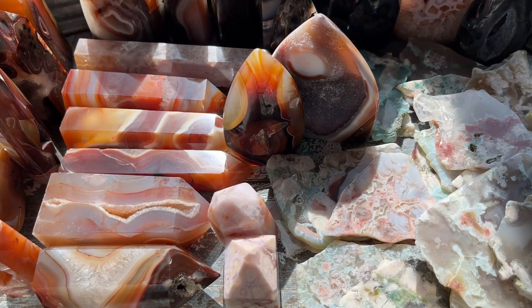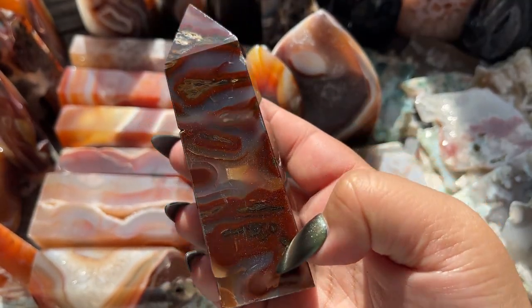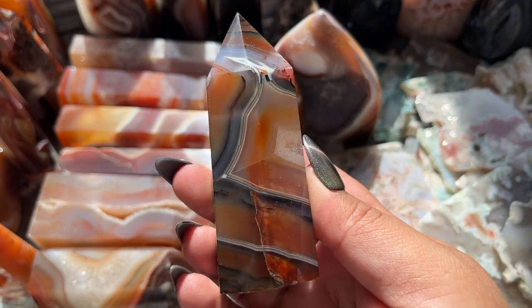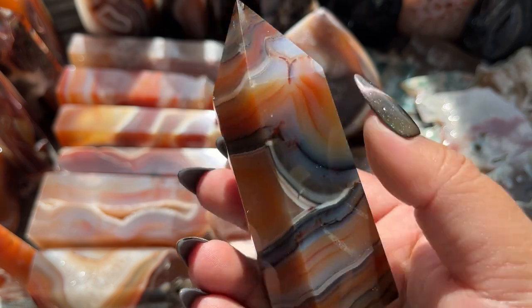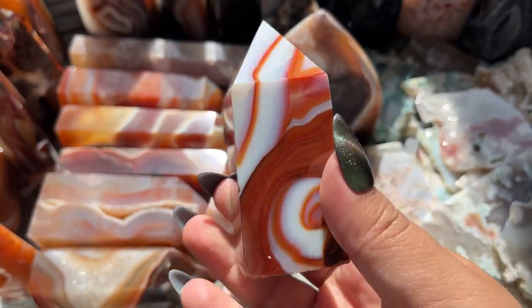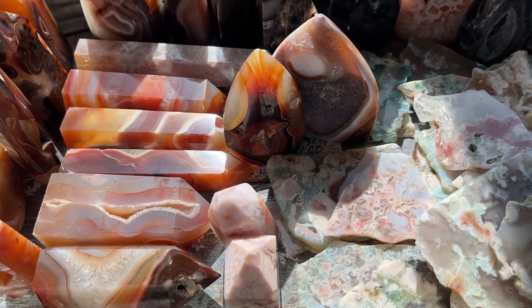I am blown away by these pieces. These are the last three towers — tower number one, look at how dark red that is, wow, so cool! This one is like the tony-the-tiger one from the first batch but look at the multicolored banding, that is crazy. Last one — this one is so pretty and chunky.